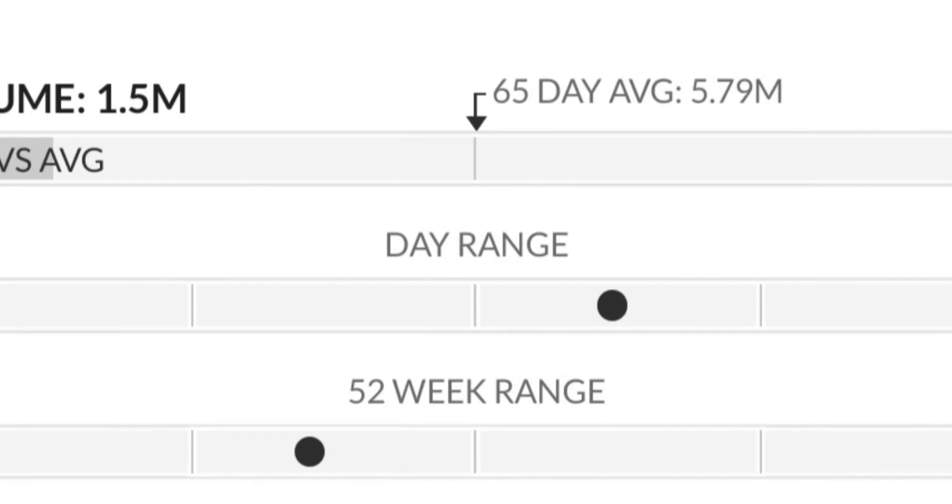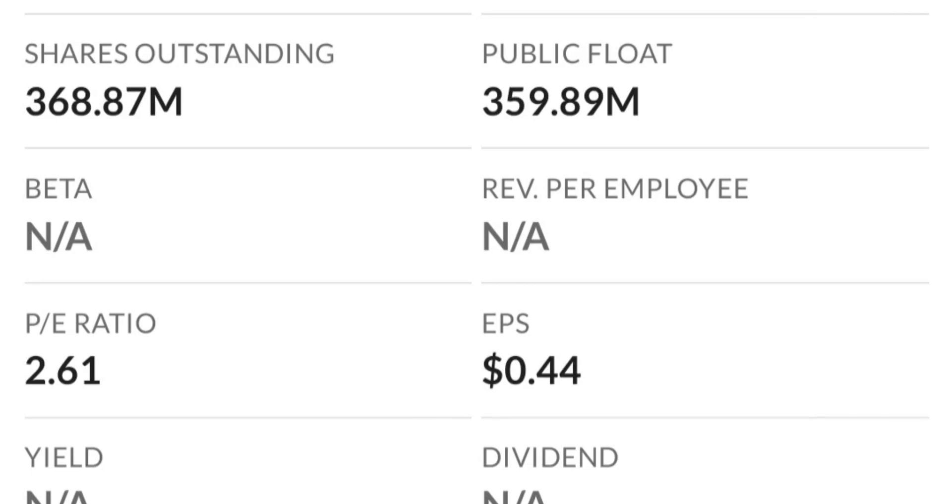It just could not break through the two dollar level the first time. As you can see, there are a lot of resistance here, so it might take a few tries to break through.